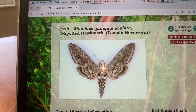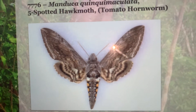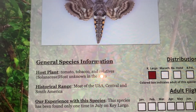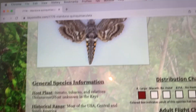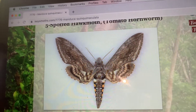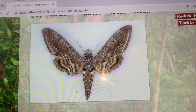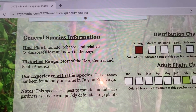Here's my website, keysmoths.com. If you want to check out all 600 species of moths from the Florida Keys, check it out. The host plants include a whole bunch of different things in the Solanaceae family — tomatoes, tobacco, and all kinds of things in that family. If you grow tomatoes, you've probably run into this bug, because as a caterpillar they just mow down and destroy your tomato plants. That is how they are commonly known throughout most of the United States and Central and South America — they have a very wide range.